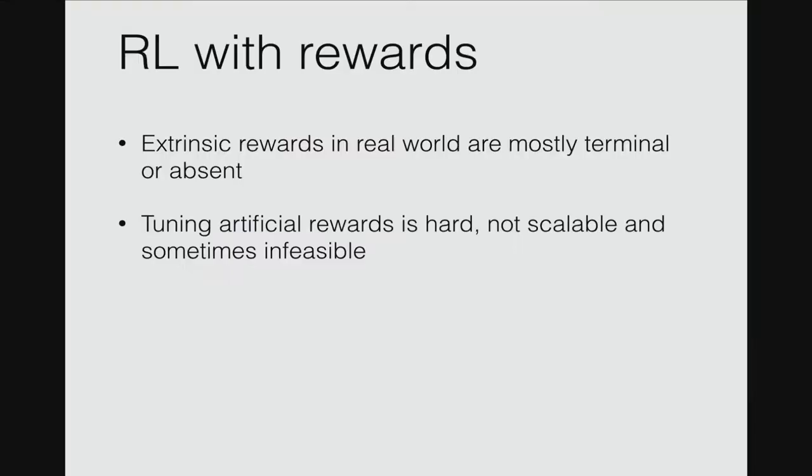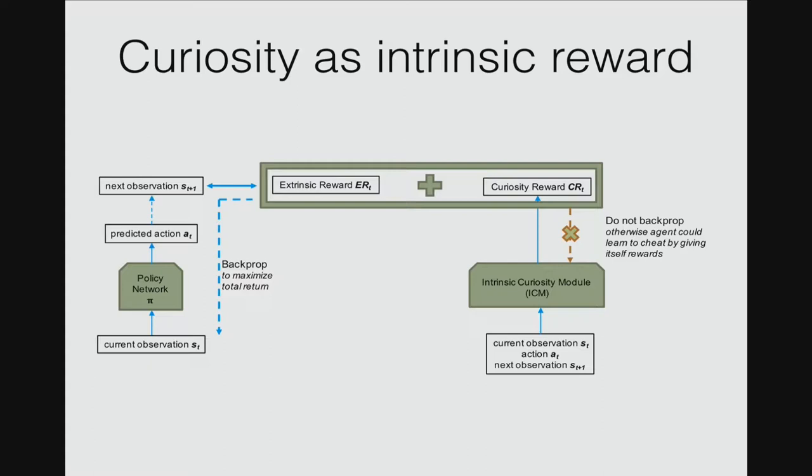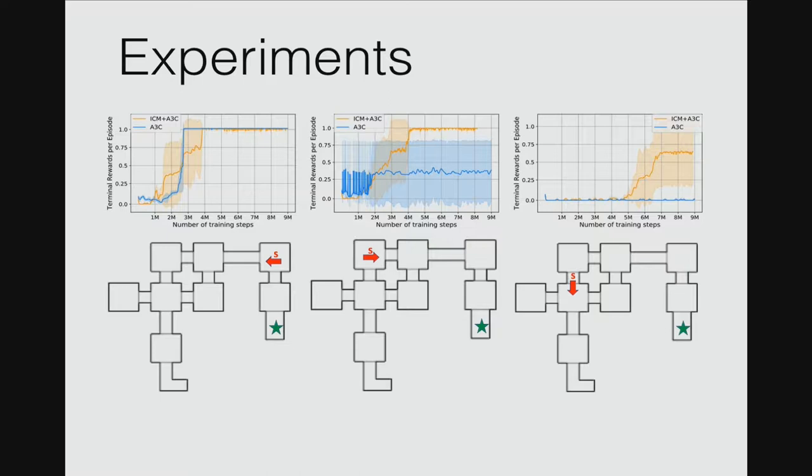This is joint work with Pulkit, Alyosha, and Trevor here at Berkeley. Rewards in the real world are really sparse, or sometimes there might be no reward at all. As Todorov described, the rewards familiar in reinforcement learning are not really feasible in real worlds. What we propose is a model for curiosity, to drive agents by intrinsic reward. You can replace epsilon-greedy exploration in algorithms like A3C and TRPO with this curiosity exploration, and it gives a huge boost over current algorithms.